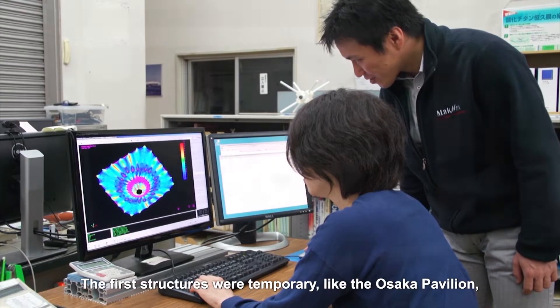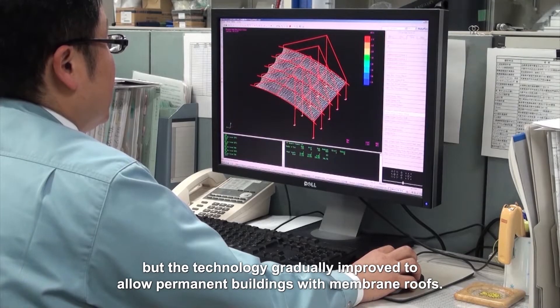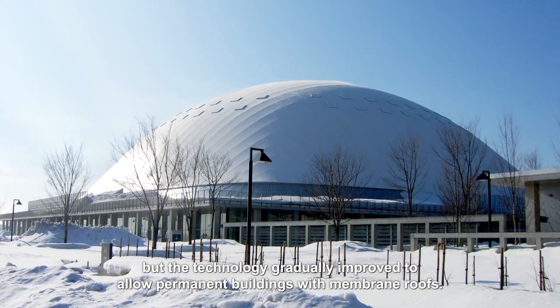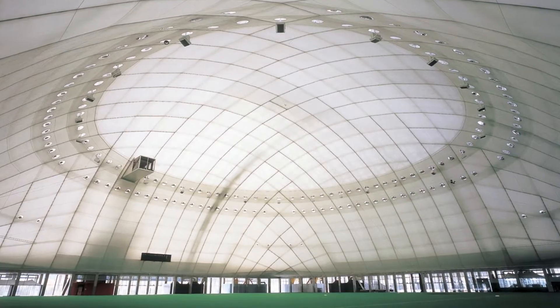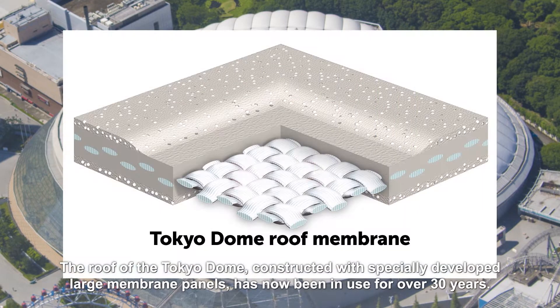The first structures were temporary, like the Osaka Pavilion, but the technology gradually improved to allow permanent buildings with membrane roofs. The roof of the Tokyo Dome, constructed with specially developed large membrane panels, has now been in use for over 30 years.